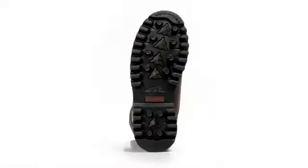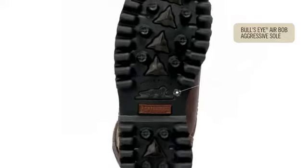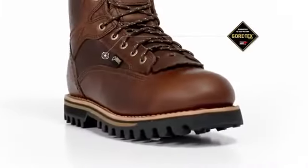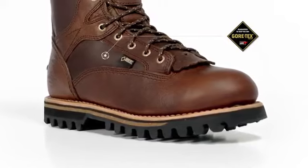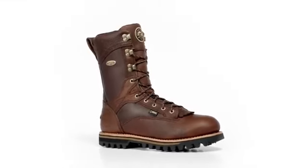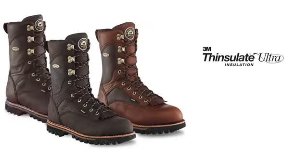A dual density bullseye air bob aggressive sole provides excellent traction to grip difficult terrain. All Elk Tracker boots have a waterproof and breathable Gore-Tex waterproofing system that keeps your feet warm and dry, and they are available in four levels of insulation, including non-insulated, 200-gram, 600-gram, and 1,000-gram Thinsulate insulation.